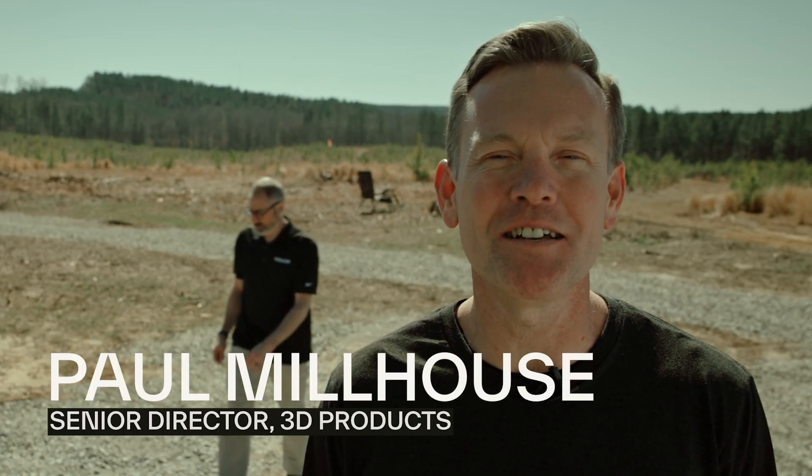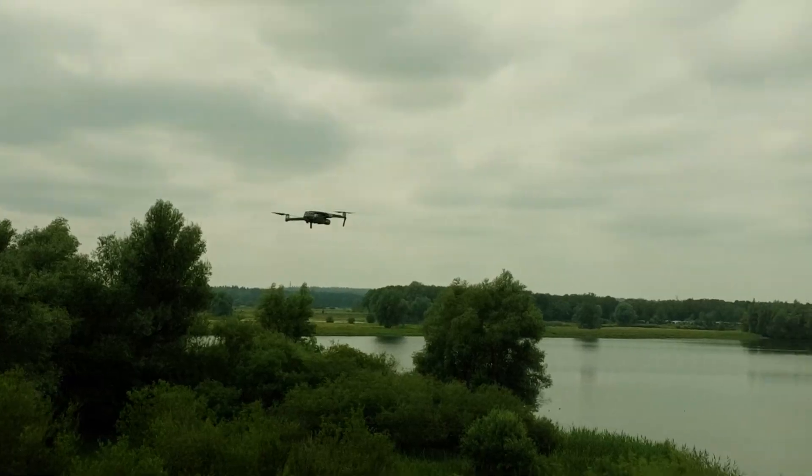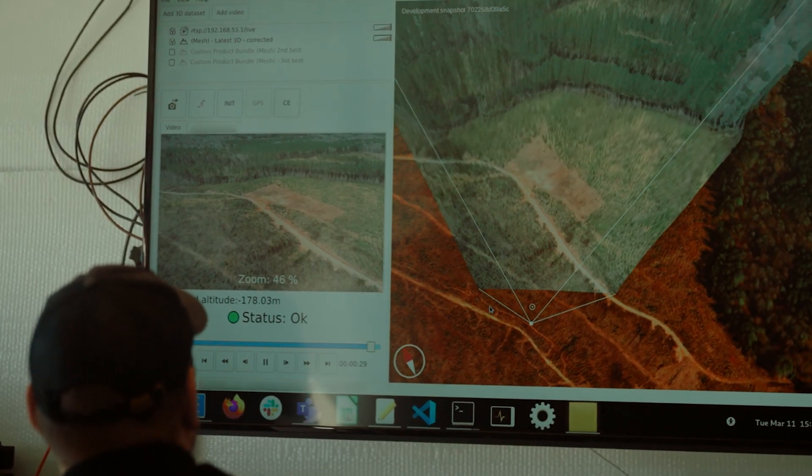We're here at a test site today in North Carolina to demonstrate the latest in our 3D products. We're going to be looking at some software products that allow drones to be able to navigate in a GPS-denied environment.